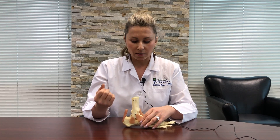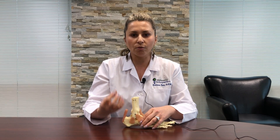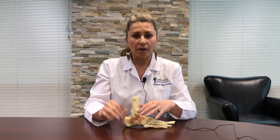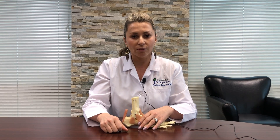Plantar fasciitis is a chronic condition. It can turn into complete ruptures at times, so it is best to address this issue as soon as it starts so you can nip that cycle in the bud. We do that at Mid-America Orthopedics, and if you have any further questions please reach out to us.